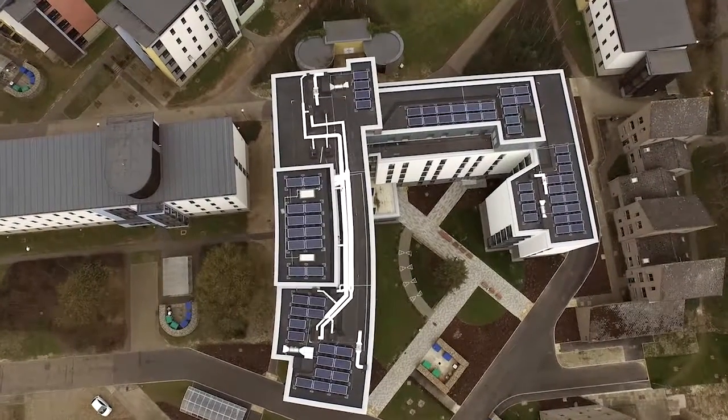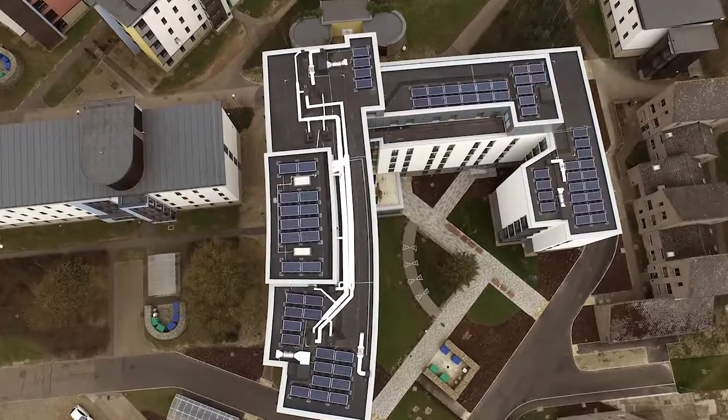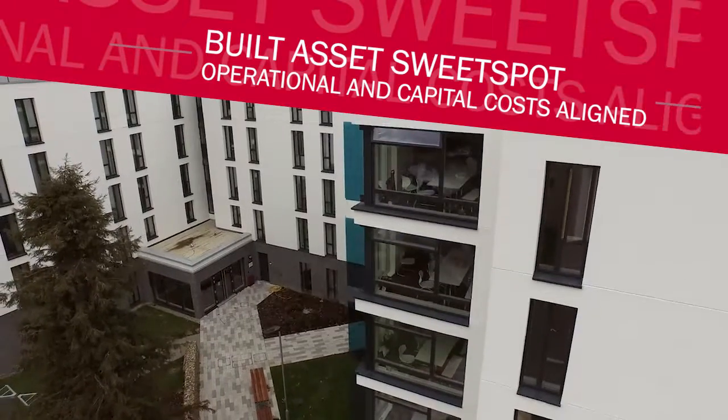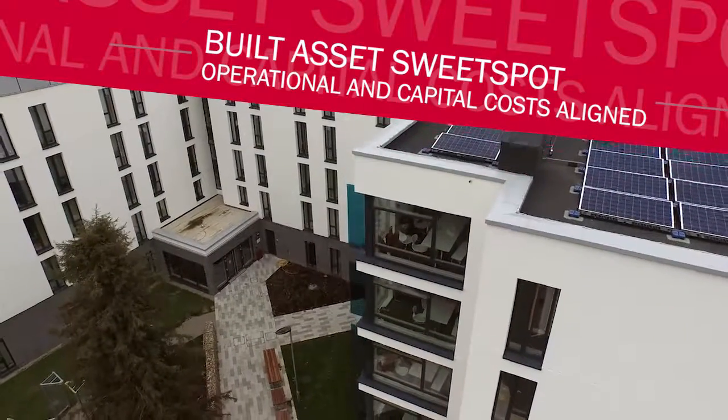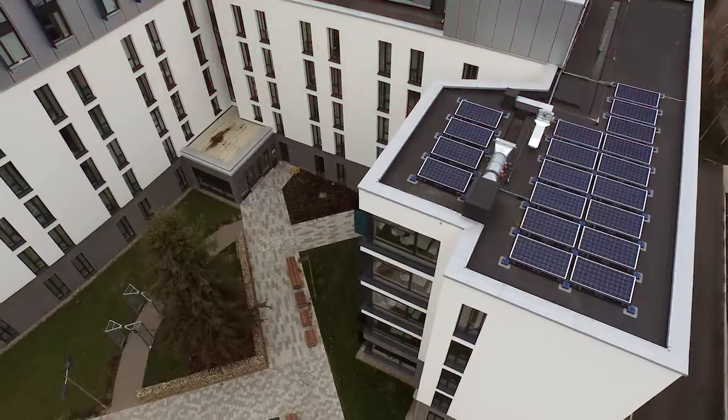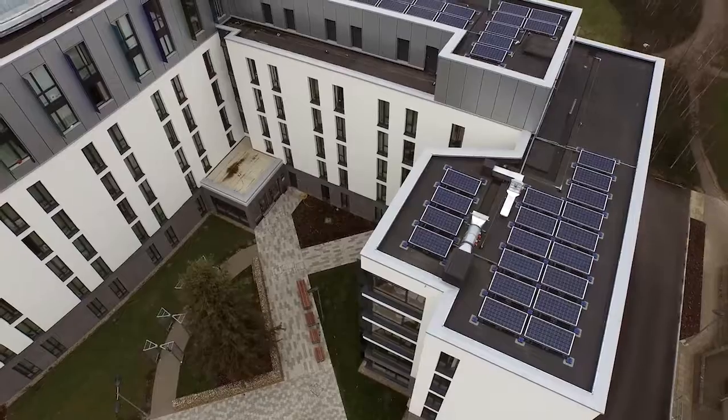It's allowed us to ask lots and lots of very quick what-if questions. What we actually found was a sweet spot where the lifecycle costing and the capital cost of those materials were in line with one another. And this building is very, very efficient. We actually estimated that in that afternoon around the table we saved three quarters of a million pound.